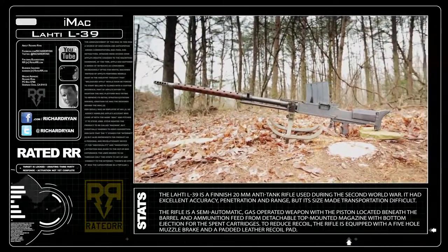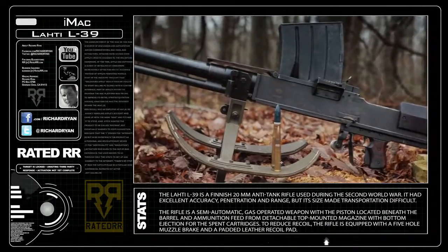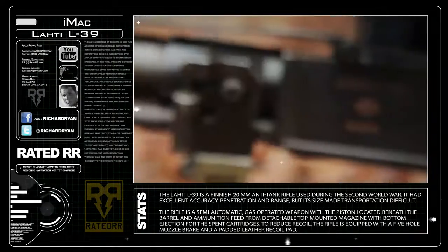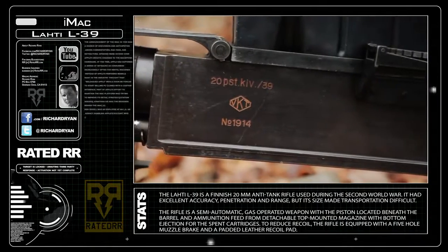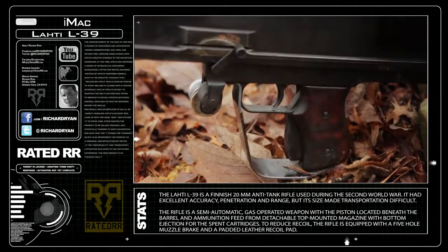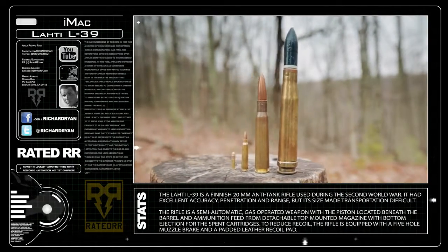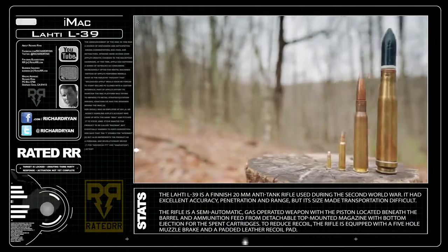The Lahti L-39 20mm anti-tank rifle was created in 1939 in Finland. Despite its large-caliber round, the ski's cleats dig into the ground when lowered, and after the first shot it helps tremendously with recoil management. At anywhere from 40 to 60 dollars a round, this 20mm rifle makes firing the .50 cal look like grabbing a bucket of .22 ammo before the internet scalping craze.